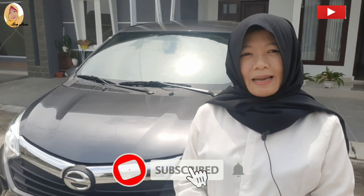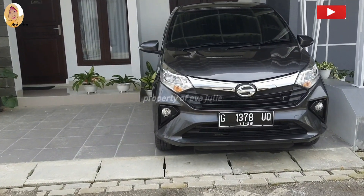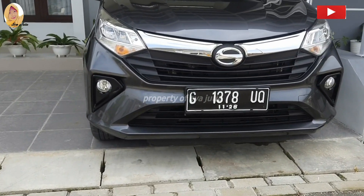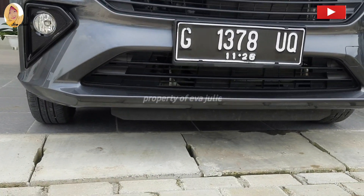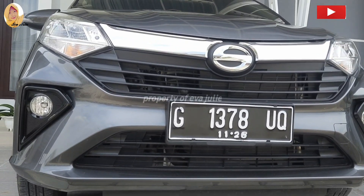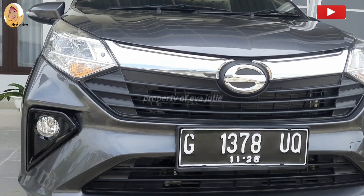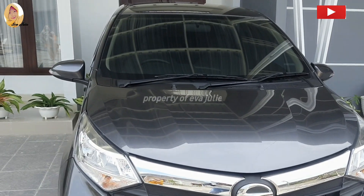Sebelum kita review lebih lengkap, jangan lupa like, komen, dan subscribe. Yang udah subscribe channel aku, terima kasih banyak ya. Kita akan membahas Daihatsu New Sigra 1,2 R Matic 2021 ini. Mobil ini dibanderol dengan harga kurang lebih 170 juta. Mobil ini berskema LCGC atau low cost green car, MPV 7 penumpang dari Daihatsu. Mari kita ulas selengkapnya.